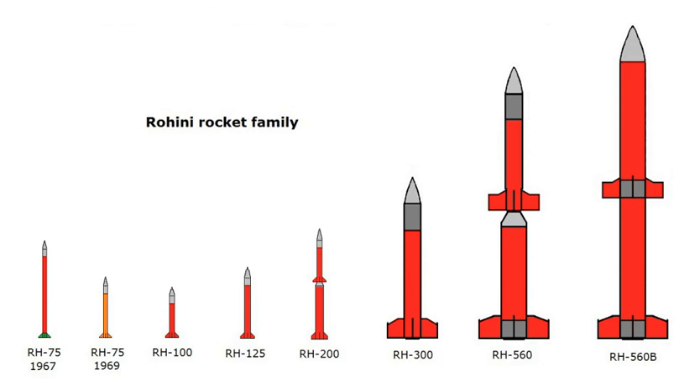Rohini is a series of sounding rockets developed by the Indian Space Research Organization for meteorological and atmospheric study. These sounding rockets are capable of carrying payloads of 2 to 200 kilograms.